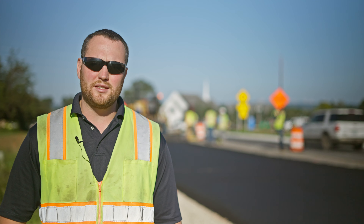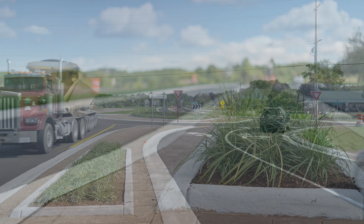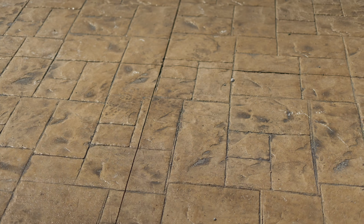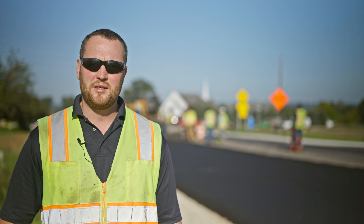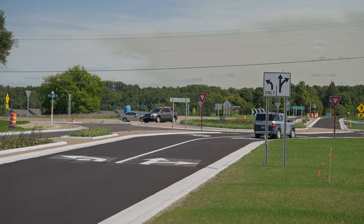Some of the different finishes on the project — you see the plantings in the planter islands, you see some of the stamped concrete, and there are going to be light poles up eventually. East Bay Township wanted to invest to make it look a little nicer than just your average everyday roundabout.